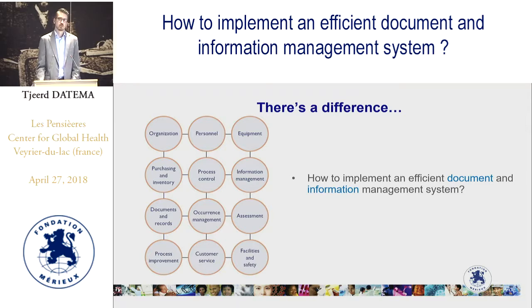Here we have a graphical representation of the quality management system divided into 12 different elements or quality system essentials. You can see that two of those elements are focused on information management and documents and records. The question I'm going to be answering is: how do we implement an efficient document and information management system?